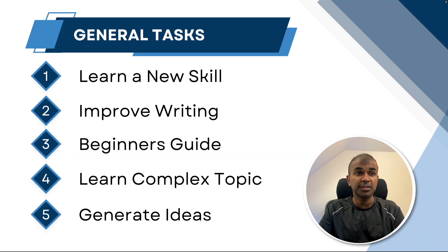Generally we have use cases such as learning a new skill, improving writing, a beginner's guide for any topic, learning a complex topic, and generating ideas. But without using AI, this is going to get more complicated.